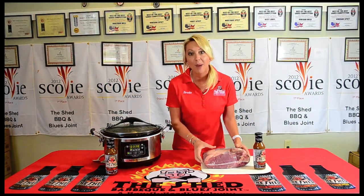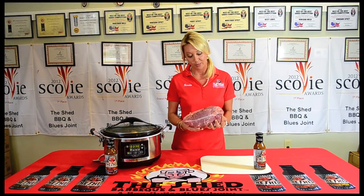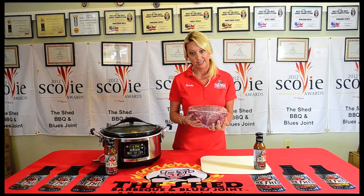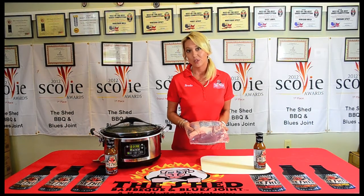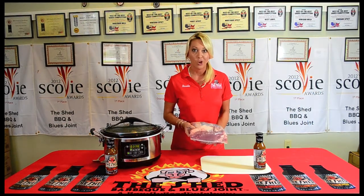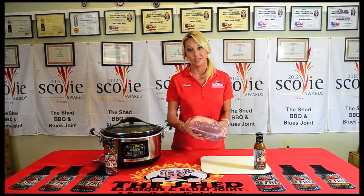I have a three pound Boston butt. The reason why I choose a Boston butt over other protein cuts, over other hog cuts, is because I like the marbleization in it. And anytime I want to cook something low and slow, whether it's in the smoker, on the grill, or in a crock pot, I want to have a little fat content to make it nice and juicy.